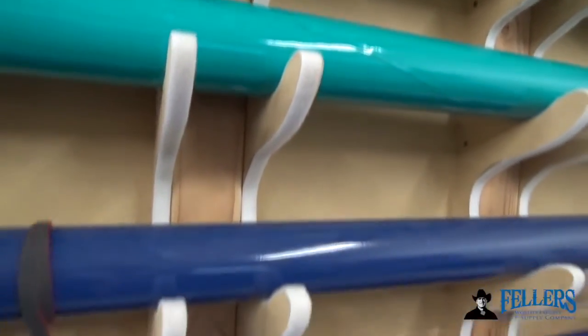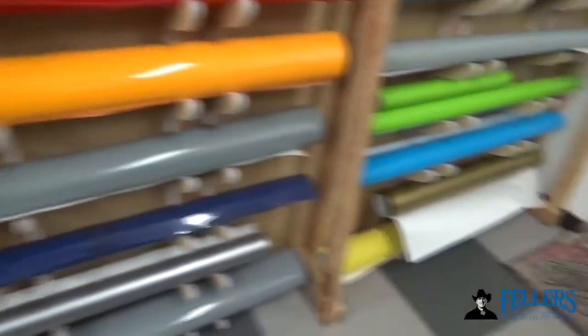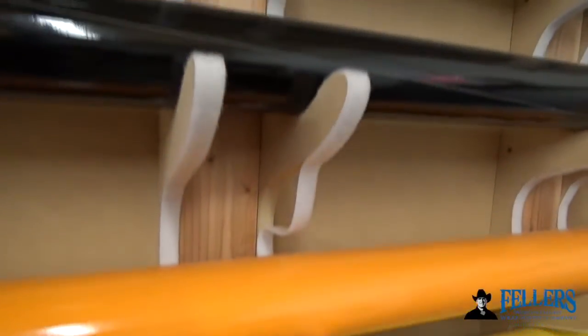However, the way the rolls are held on the racks can leave an impression on the film over time because of the weight of the roll on the rack. When you're pulling off a sensitive film — let's say a chrome, brushed, or carbon finish — this can scratch the material as it comes off the roll, which lowers quality.